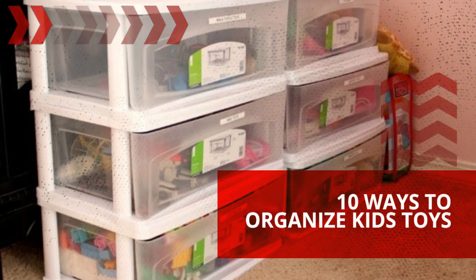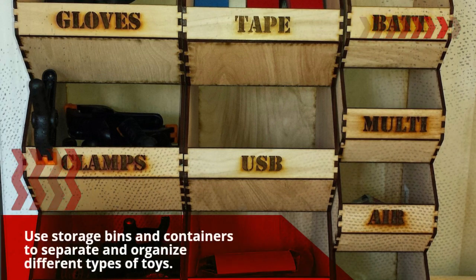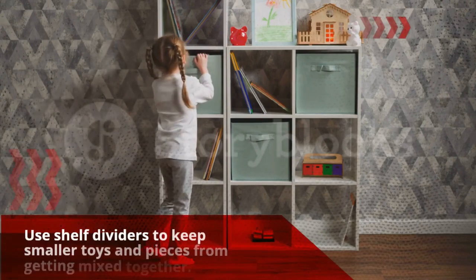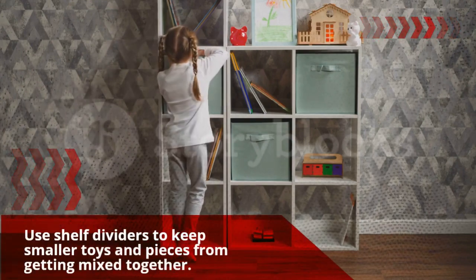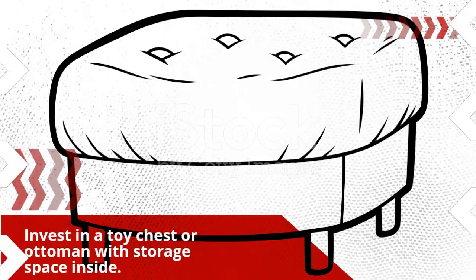10 Ways to Organize Kids' Toys. Use storage bins and containers to separate and organize different types of toys. Use shelf dividers to keep smaller toys and pieces from getting mixed together. Invest in a toy chest or ottoman with storage space inside.